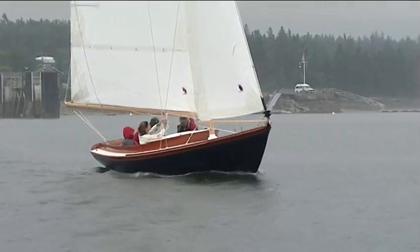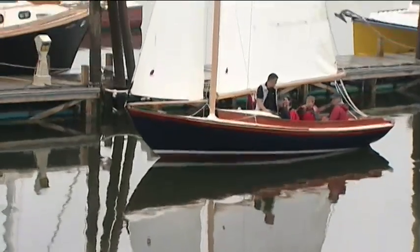Captain Herreshoff would be proud to see this beauty. I hope he would be — I know I am. The Pisces 21 could be the perfect boat for you and your family. We'll look for you on the water.